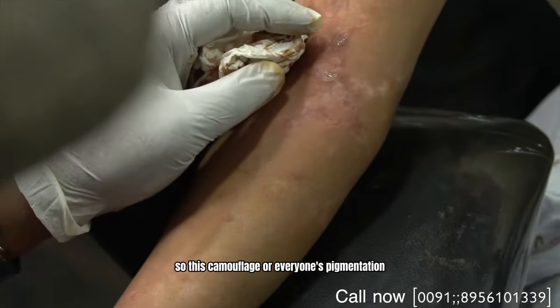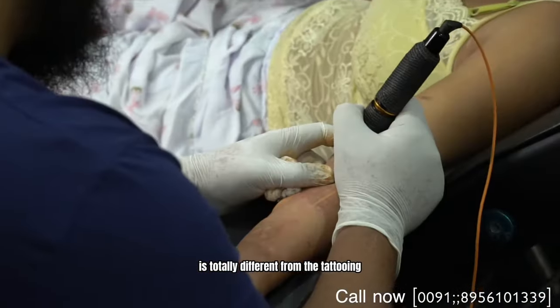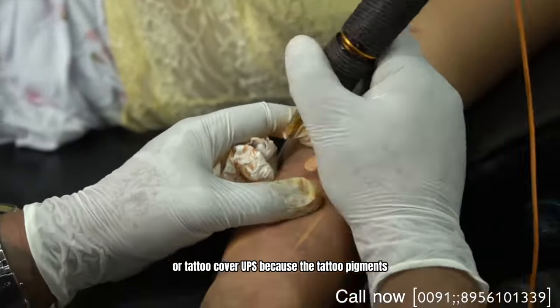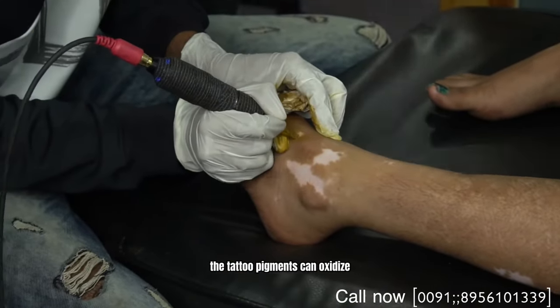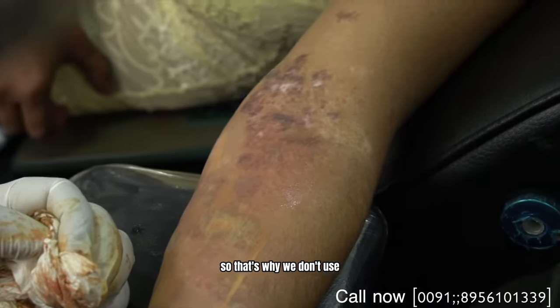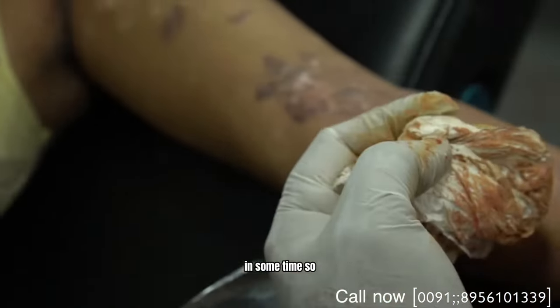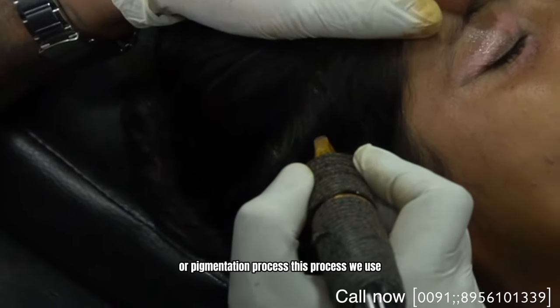This advanced pigmentation is totally different from tattooing or tattoo cover-ups, because tattoo pigments can oxidize — the oxidization process makes them become darker over time. That's why we don't use or recommend the tattoo process, as it can change your pigment color over time. That's why we do this advanced pigmentation process instead.